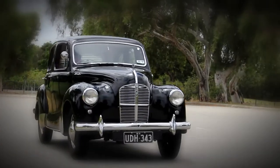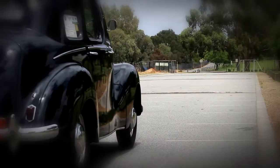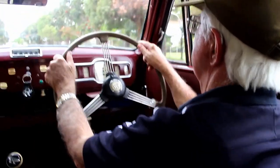Since the car has been restored it has been running very nicely and we get a lot of points on its appearance. Since then the car has always been very reliable and never given any trouble at all.